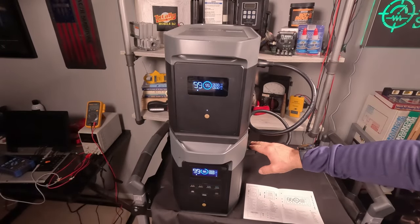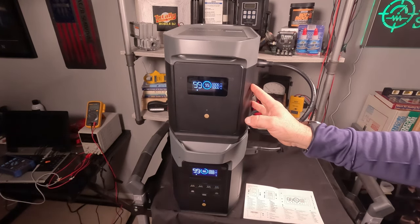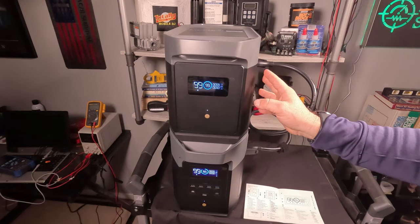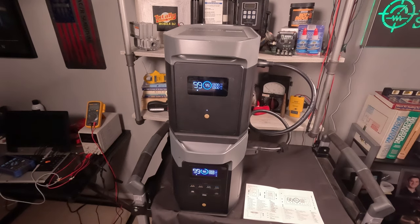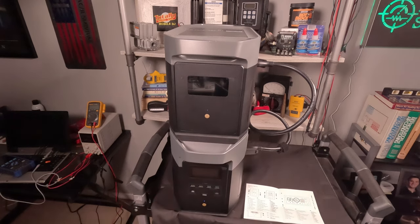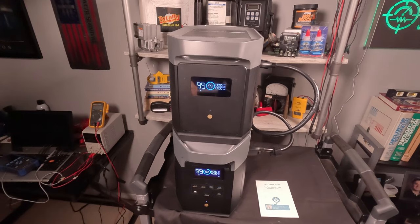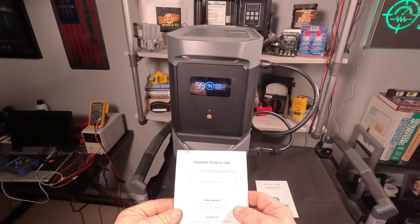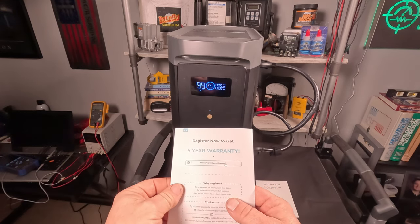Now let's talk about the battery technology. These use lithium phosphate batteries, which have a longer lifespan than lithium ion and can be recharged up to 3,000 times before losing capacity. Those 3,000 cycles work out to about 8.2 years — or up to 10 years per the manual — cycling from full to completely empty every day. EcoFlow's warranty is one of the industry's best at five years, and all you have to do is register the unit on their website.